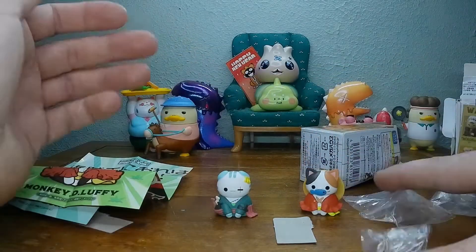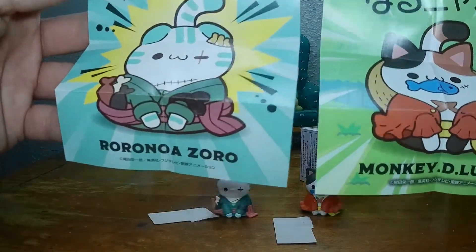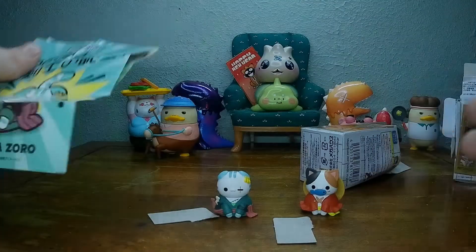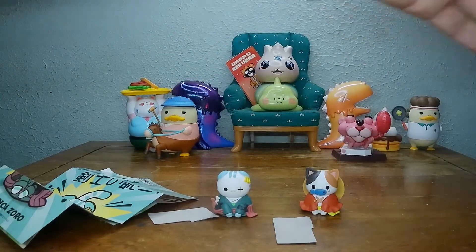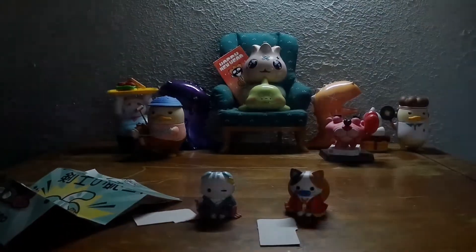Alright, let's hit them with the blacklight — it'll be interesting to see if they shine. Let's look at the cards one more time: Zoro and Luffy. I'm going to hang those on the wall. There's one little piece right there. One piece — get it?